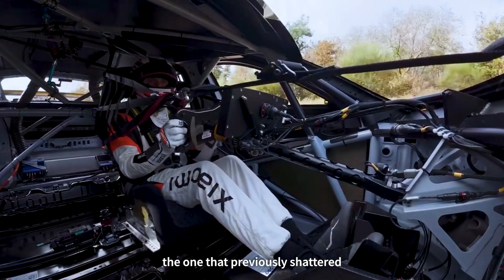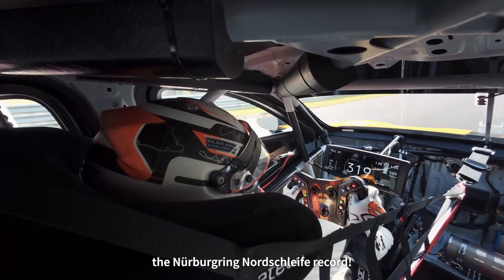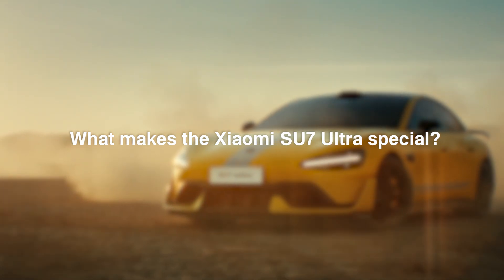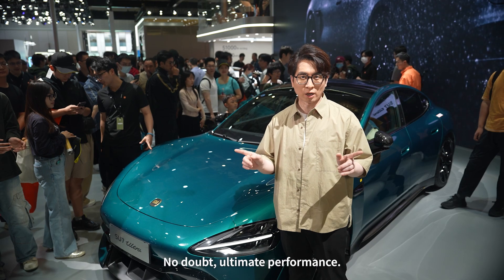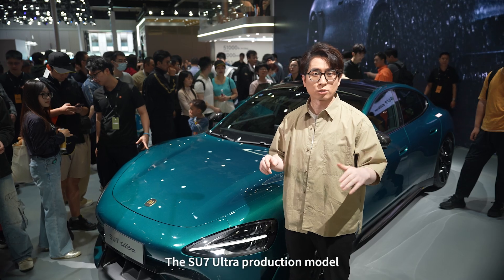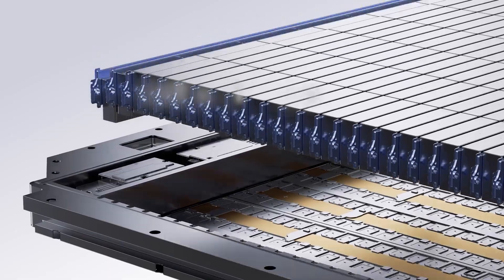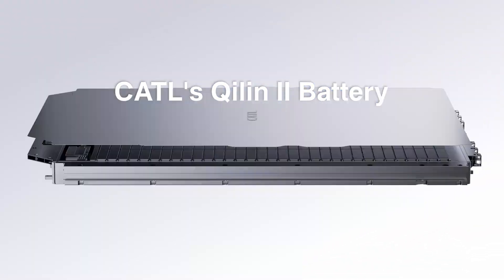You know, this is the one that previously shattered the new Nürburgring lap record. No doubt, ultimate performance — the Su7 Ultra production model uses the exact same battery as the Nürburgring prototype: the CATL Xilin Generation 2 battery.